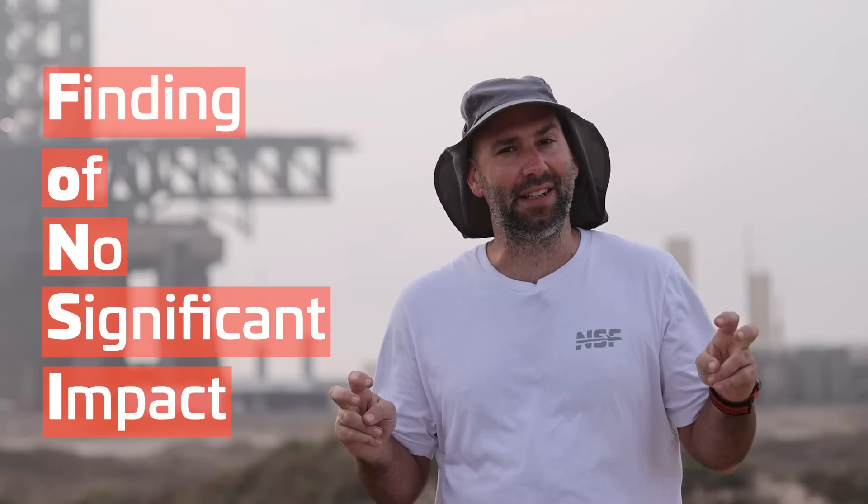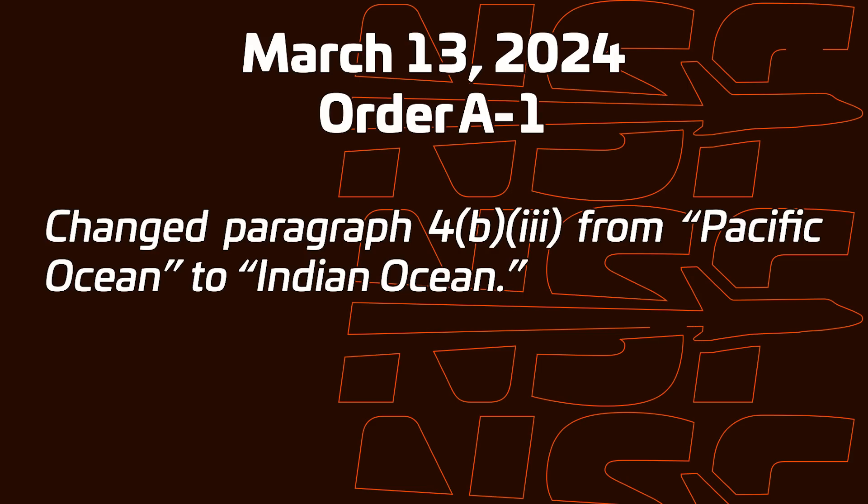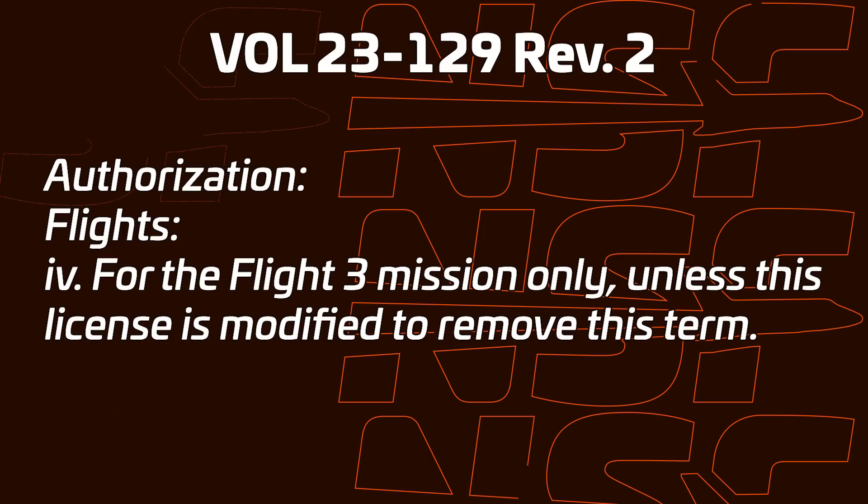Based on this study and documentation, the FAA issued a finding of no significant impact, or FONSI. This means that SpaceX can conduct the operations as just described. But just because it's allowed, SpaceX still needed a launch license. Right on cue, on March 13th, the license modification came in for Starship's third flight. This modification changed the destination for the ship from the Pacific Ocean to the Indian Ocean, and was only valid for this flight in particular — Flight 3 — unless a new modification is made to the license. With the launch license in hand, the stage was set.